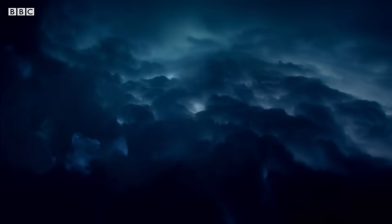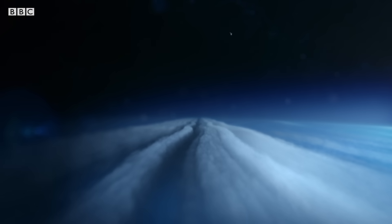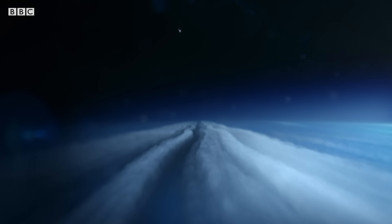At 1500 miles an hour, incredibly fast — the fastest winds that we've got in the solar system. One of the things that Voyager discovered was an immense dark vortex within the atmosphere.